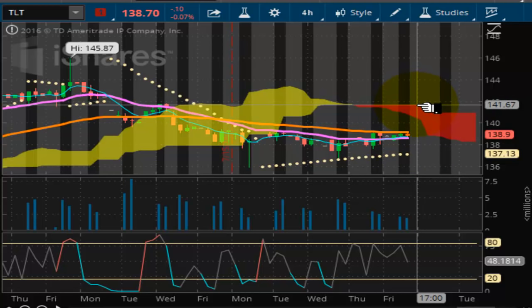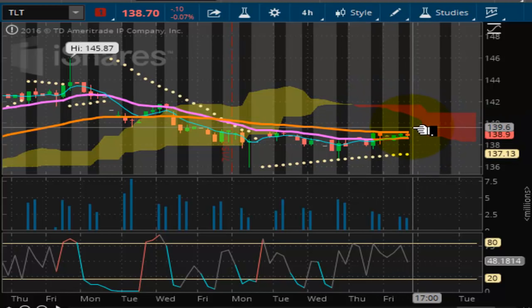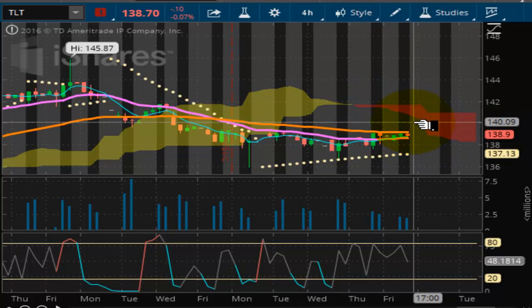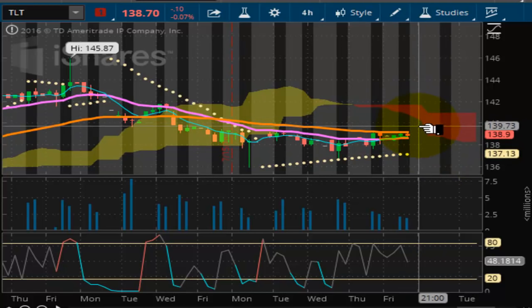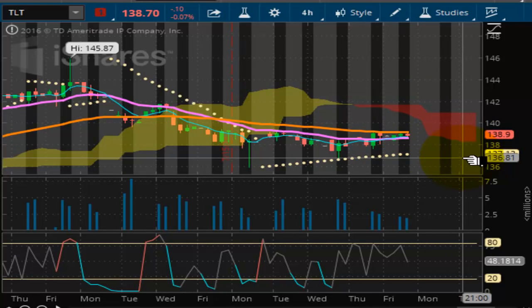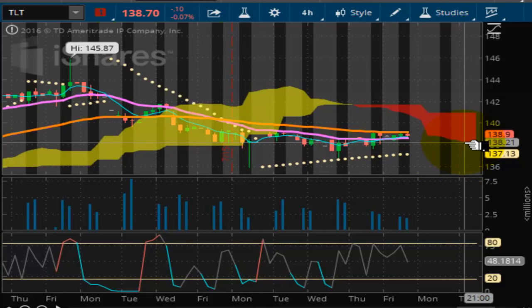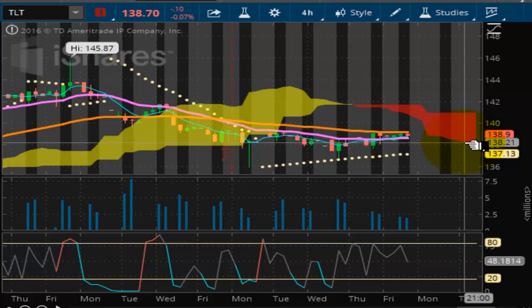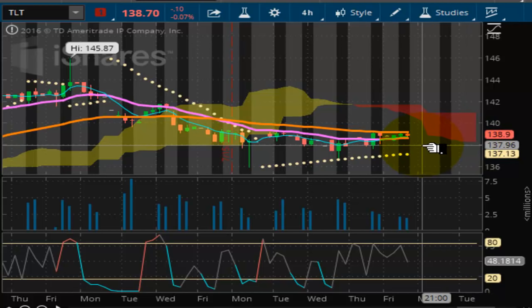This is going to be a very interesting one to watch because when you're below the Kumo cloud and you bump above the bottom of the Kumo cloud, it tends to knock prices back down within the trajectory of the lower part of the Kumo cloud. That would keep this market between 136 and 138. We'll have to see what happens come Wednesday with the Fed, as that announcement will give this market some direction.